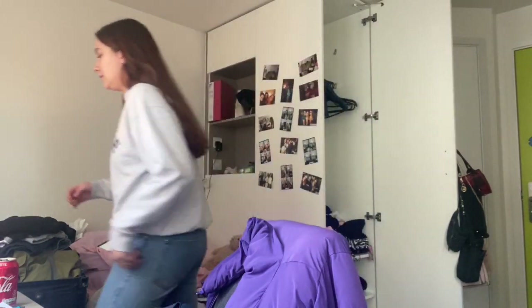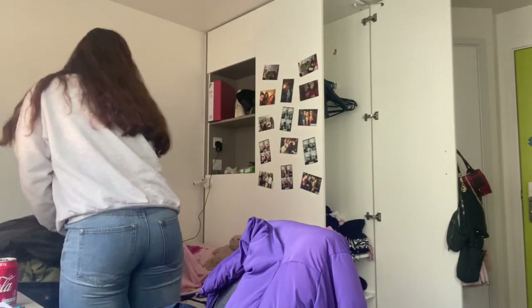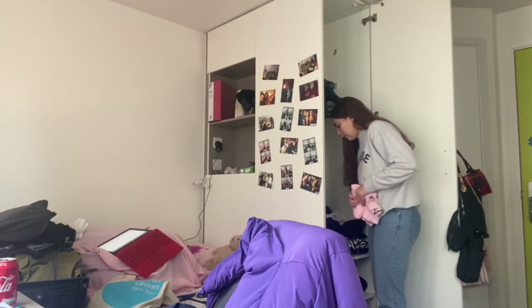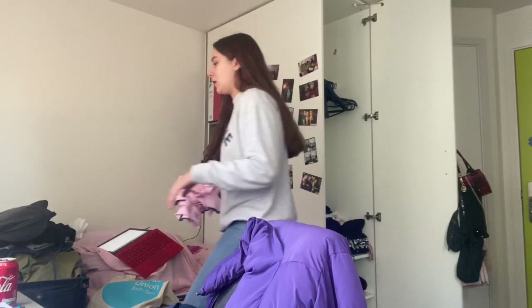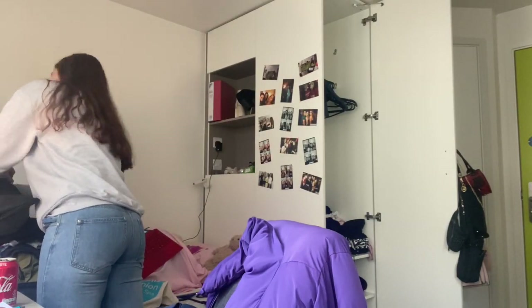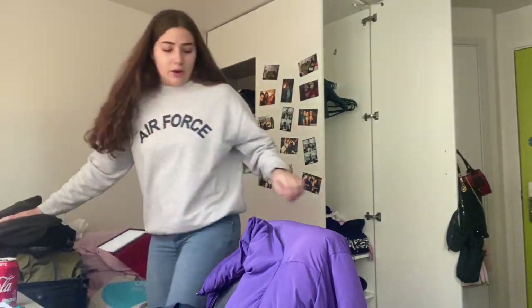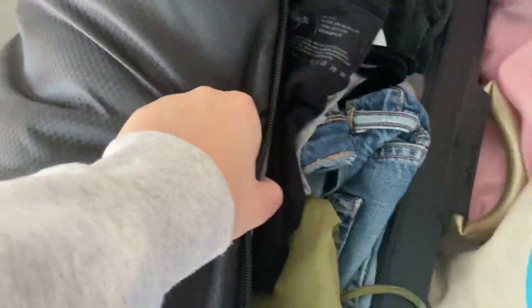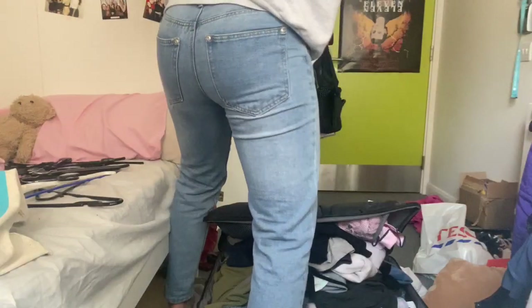I've now filled up this suitcase and it is full to the brim. Let me just show you how full it is — maybe I can close it, maybe not. I'll just have to sit on it and see what happens. This is going to be a task.